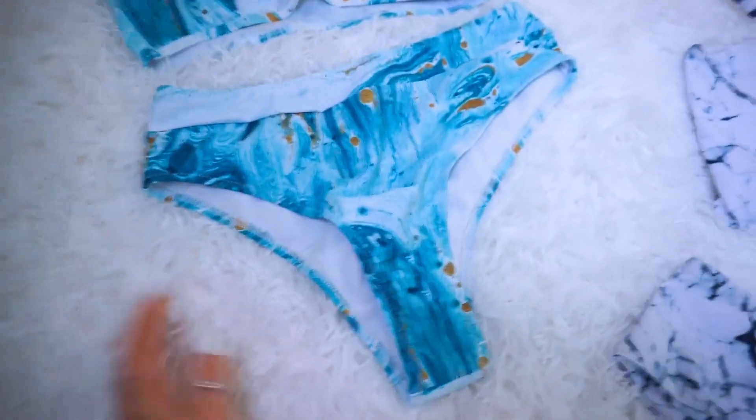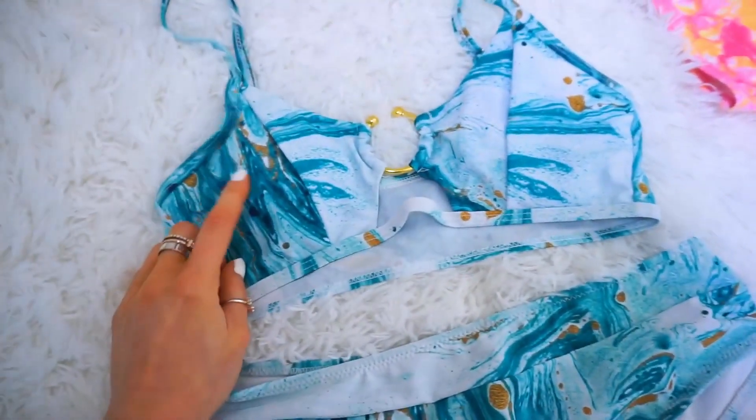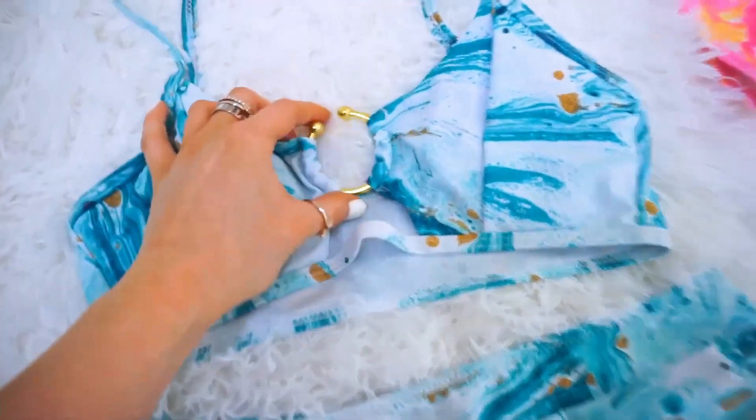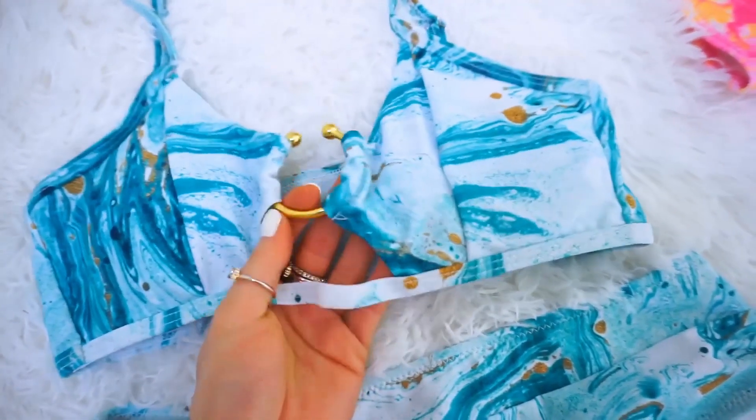And then this one is super different as well. This one I get like 90s vibes on. It's a watercolor teal and gold detail. Look at this metal ring. How cute is that?